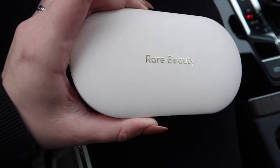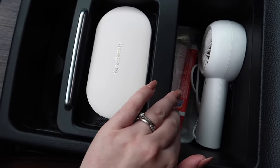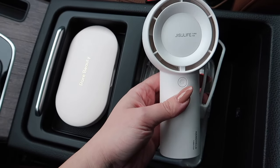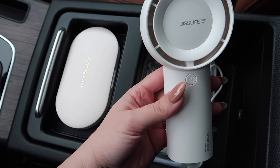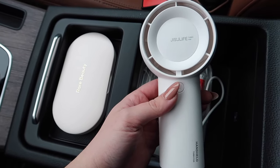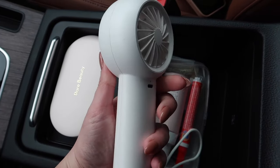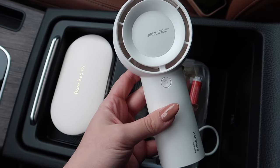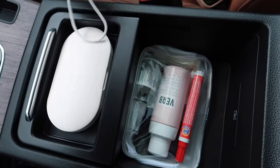For the center console, I always keep my portable fan with me at all times. Living in Florida, I get super hot really easily. This one is rechargeable, has five speeds, and it's a lifesaver — I always keep this in here.